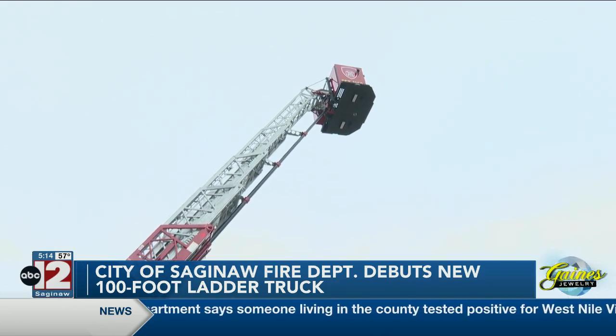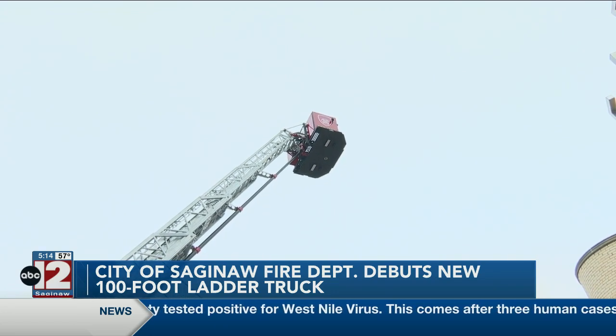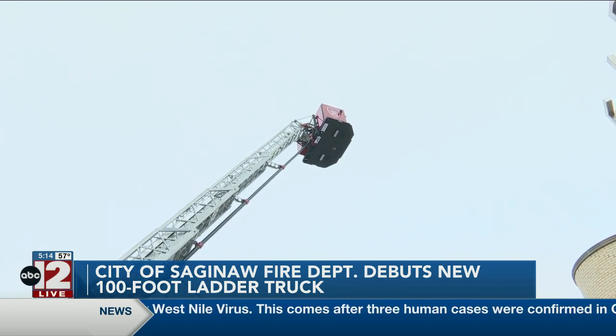Saginaw Fire Chief Brandon Hosbeck says the department has responded to 115 structure fires so far this year, making this an important investment.